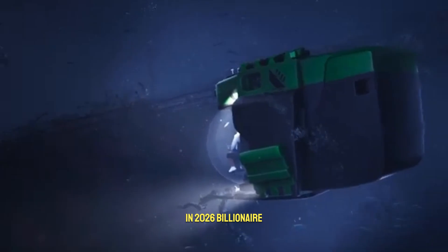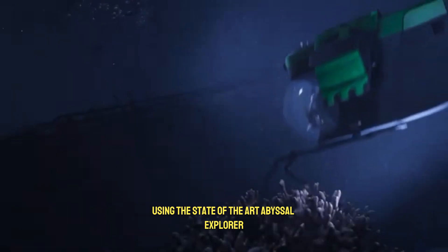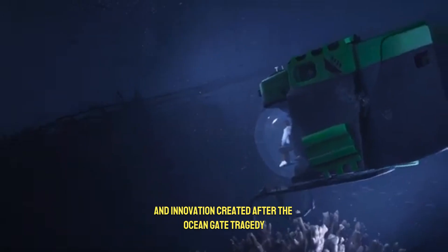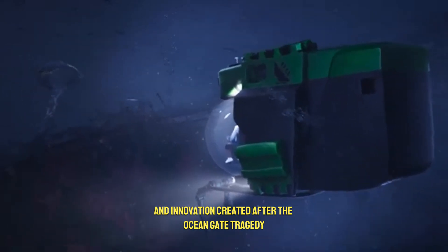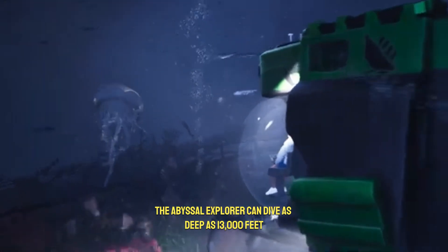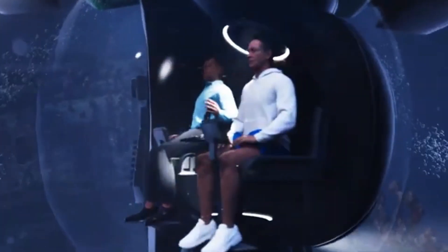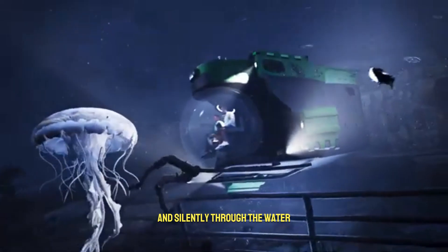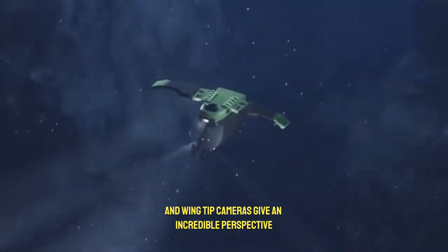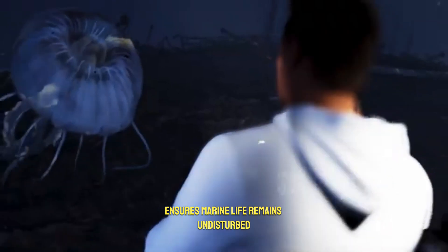In 2026, billionaire Larry Connor will make an extraordinary journey to the Titanic wreck using the state-of-the-art Abyssal Explorer, built with Triton submarines. This next-generation submersible is designed for both safety and innovation, created after the Ocean Gate tragedy to ensure deep-sea exploration is secure and reliable. The Abyssal Explorer can dive as deep as 13,000 feet thanks to its strong, pressure-resistant acrylic hull. Its foldable wings allow it to move quickly and silently through the water, while a 320-degree panoramic view and wingtip cameras give an incredible perspective for research and filming. The sub's silent glide ensures marine life remains undisturbed.